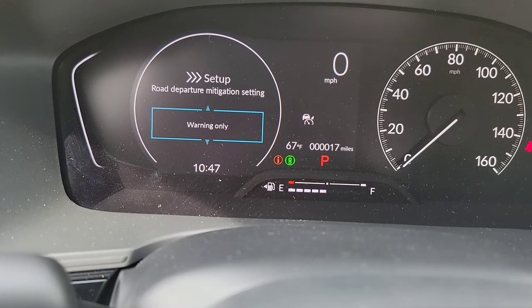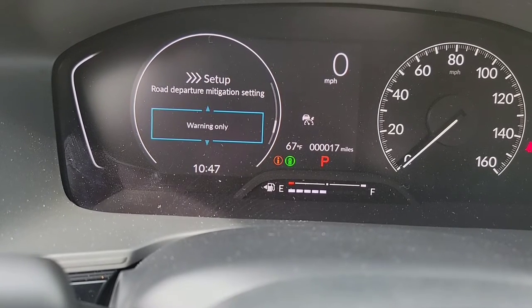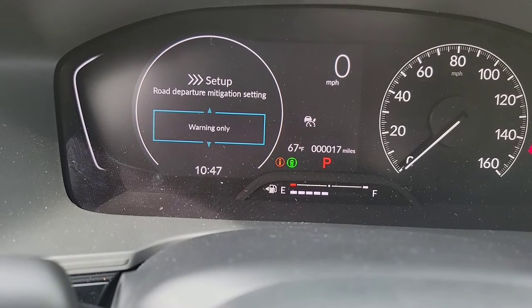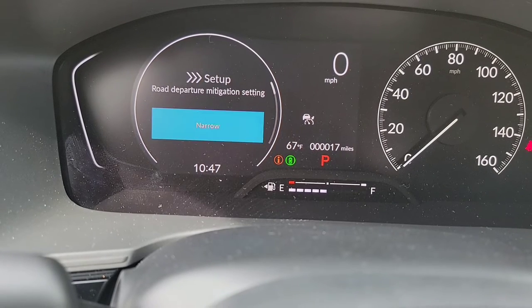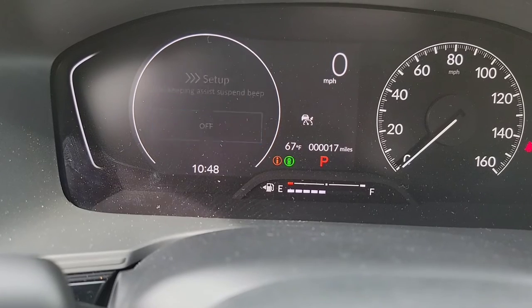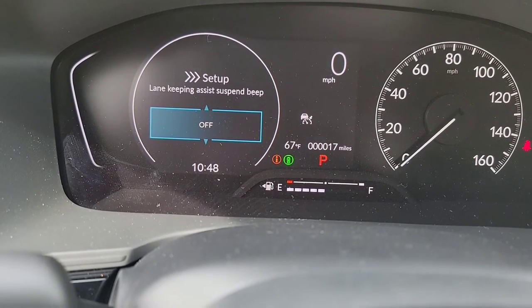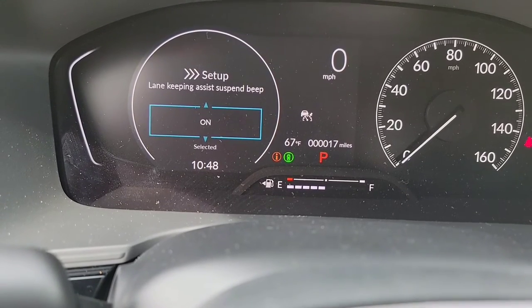For road departure, you've got wide, normal, narrow, or you can have it off so it won't bring you back — or turn it to warning only so it just warns you. Then we've got your lane keeping assist suspension beep — so when you graze your lane a little bit as it brings you back or warns you, do you want it to beep at you or just give you a visual? I wanted it to beep at me, so let's turn on all the beeps.